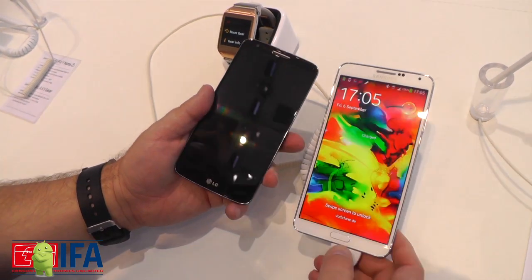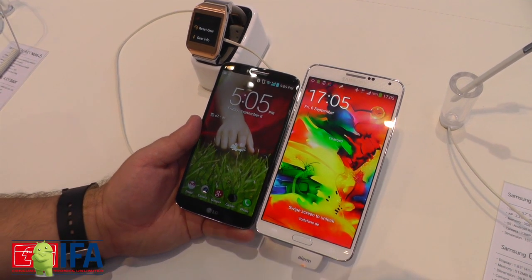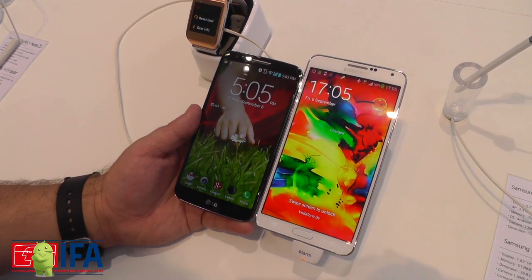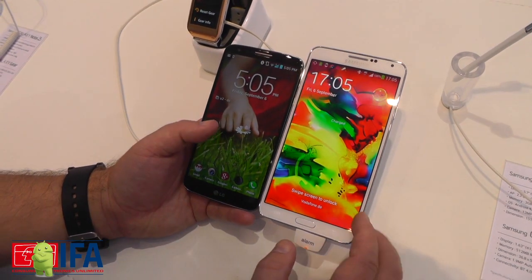Still very different in purpose though, especially when you put them side by side, you can really just see how much bigger the Note 3 is at 5.7 inches. That's not to say the G2 is small — it is not a small phone, it's still a very big phone — but the Note 3 still dwarfs it.